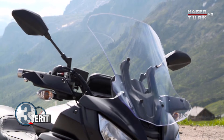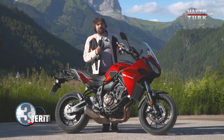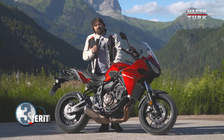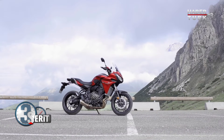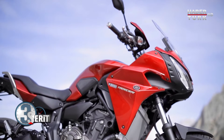Konforu da daha dik gidon tasarımıyla arttırılmış. Aynalarda MT-07'den oldukça farklı; arkayı çok rahat görme şansı elde ediyoruz. Bu motosikletin MT-07'den bir farkı daha var: boyu. Şasisi aynı, aynı altyapı üzerine kurulu, ama bu motosiklet 5 cm yani 50 mm daha uzun.